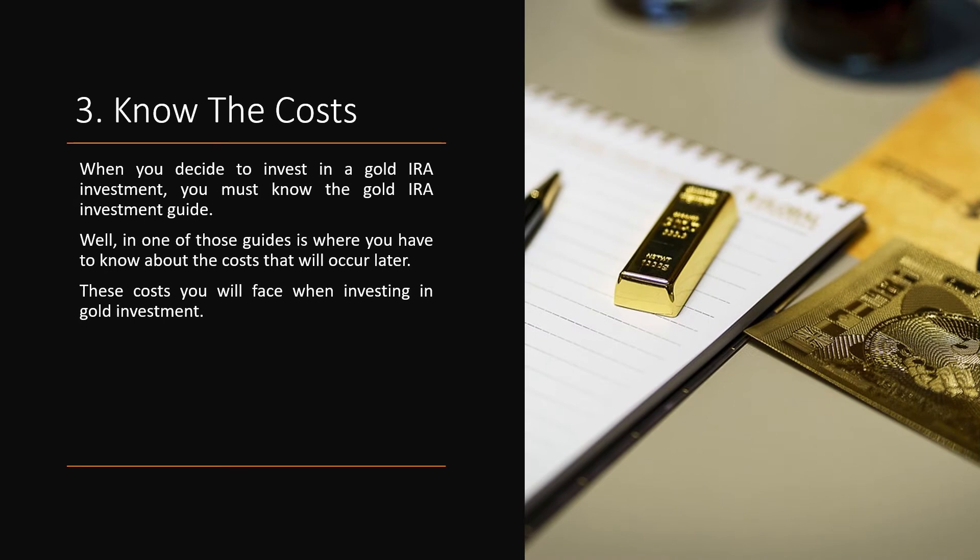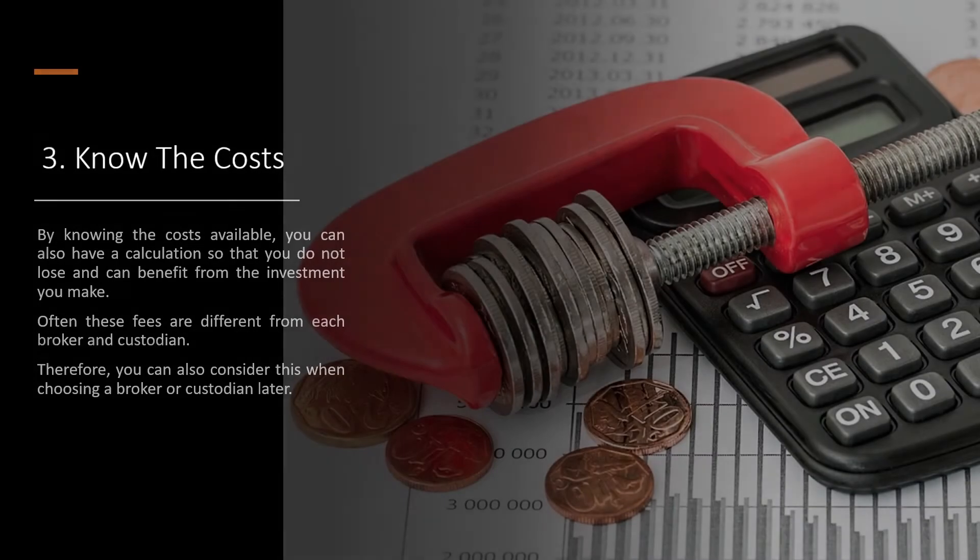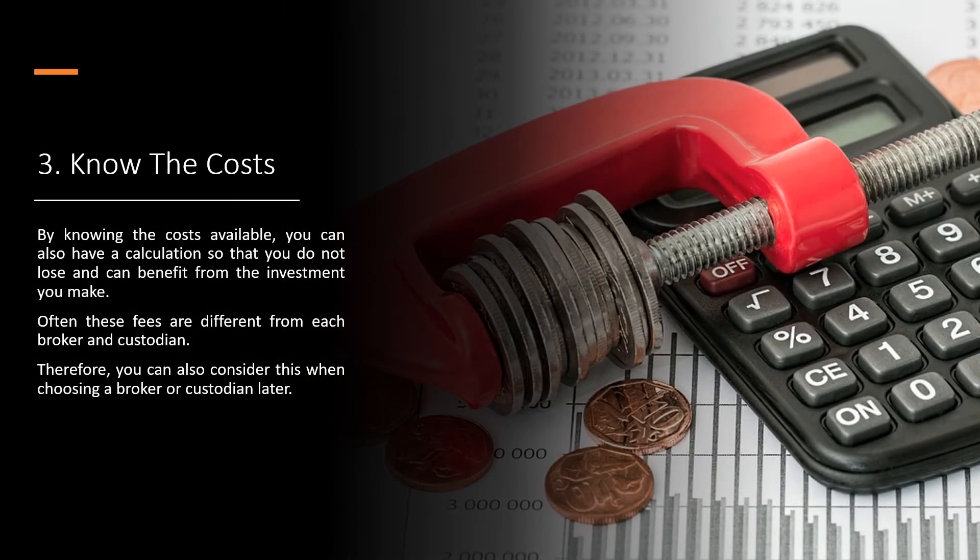Tip 3: Know the Costs. When you decide to invest in a gold IRA, you must know the gold IRA investment guide, including the costs that will occur. By knowing the costs available, you can calculate so that you do not lose and can benefit from the investment you make. Often these fees differ from each broker and custodian, so you can consider this when choosing a broker or custodian.